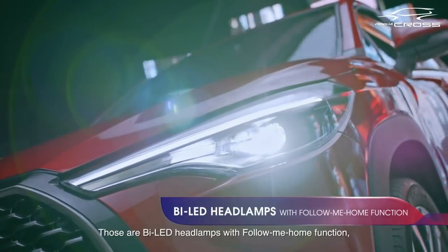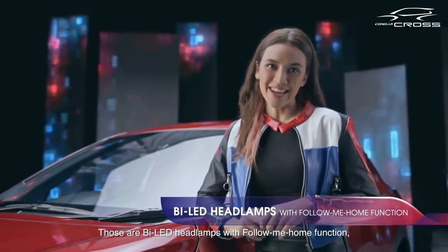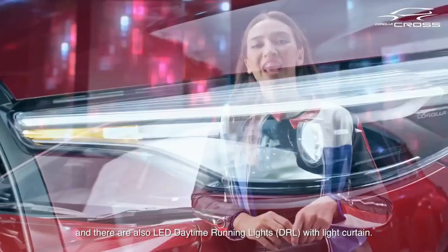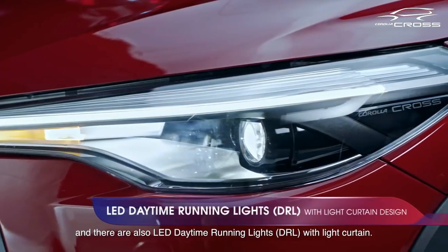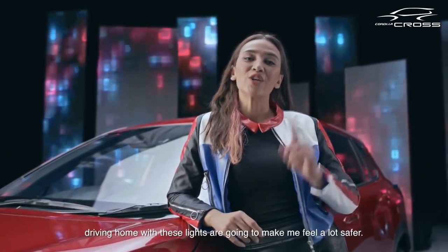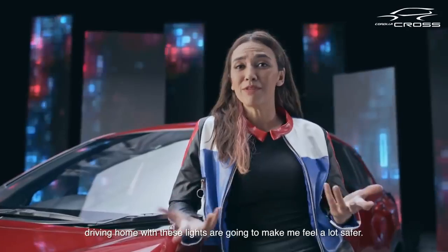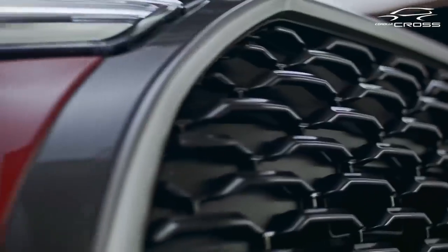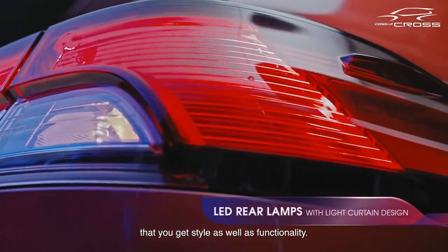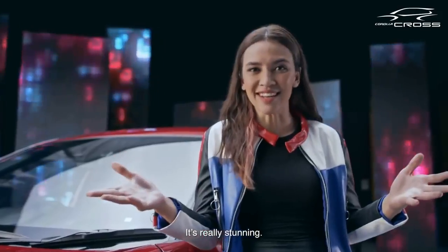Those lights — those are bi-LED headlamps with follow-me-home function, and there are also LED daytime running lights. For someone like me who works till late at night, driving home with these lights is going to make me feel a lot safer. There's just so much thought put into the design that you get style as well as functionality. It's really stunning.